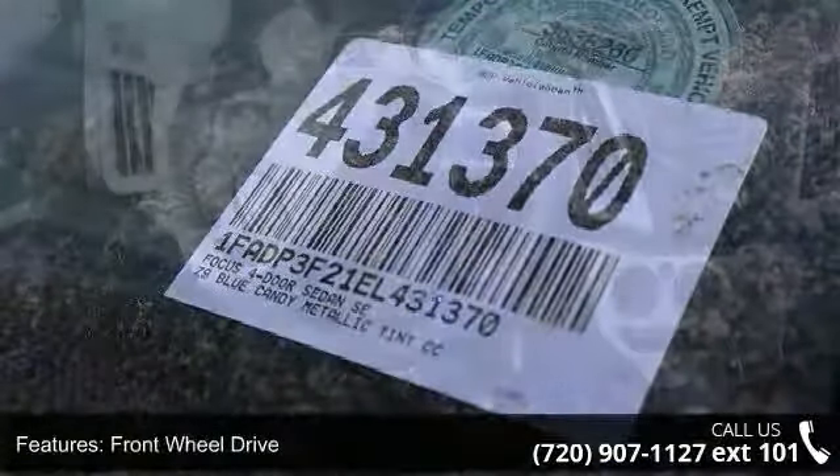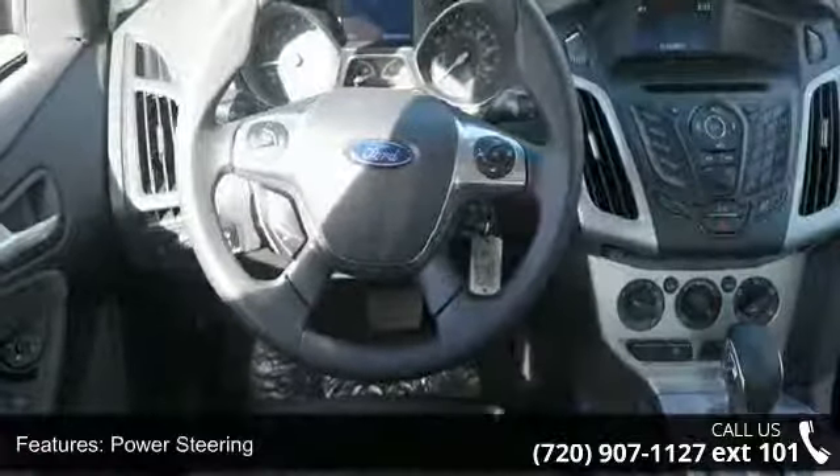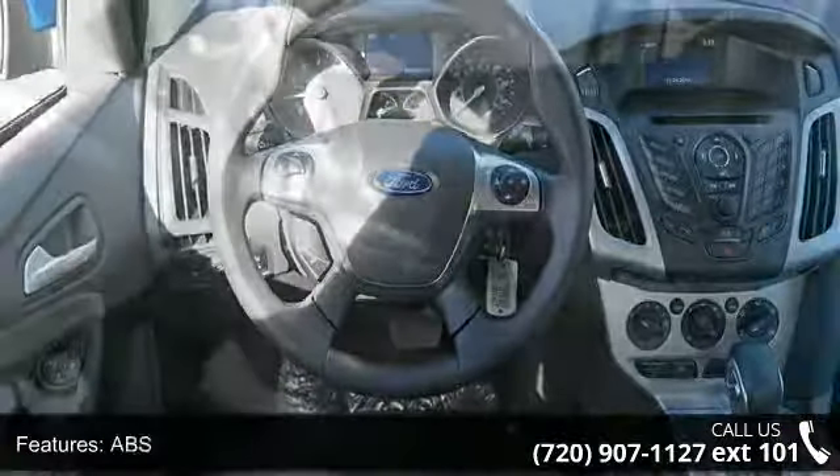Rear Defrost and Automatic Headlights. Low mileage is an important factor in your purchase and this vehicle delivers a low odometer reading.